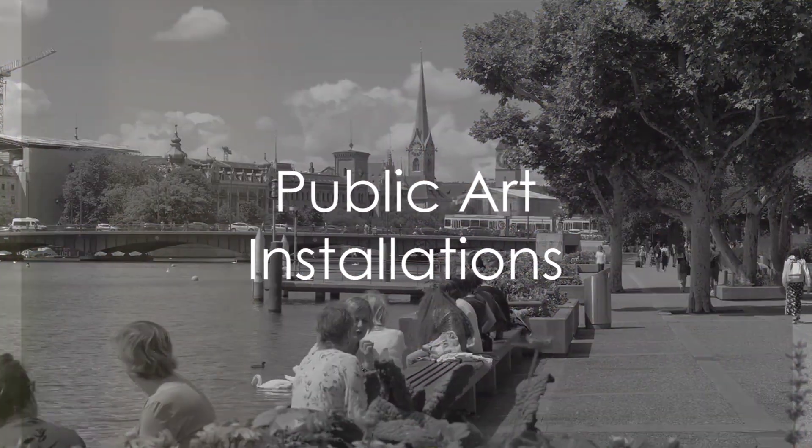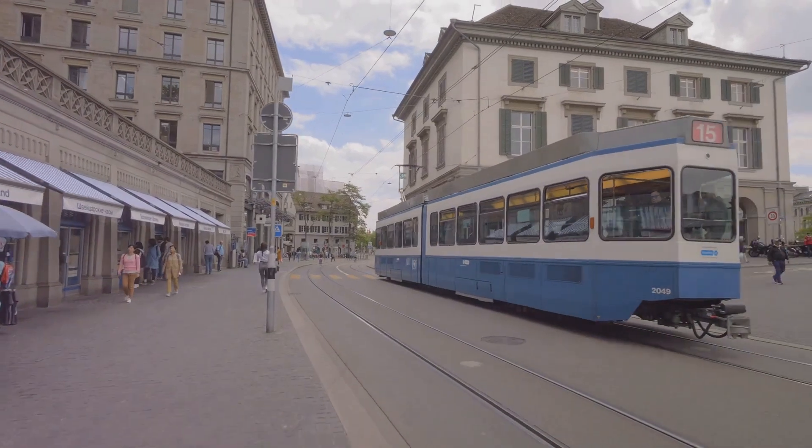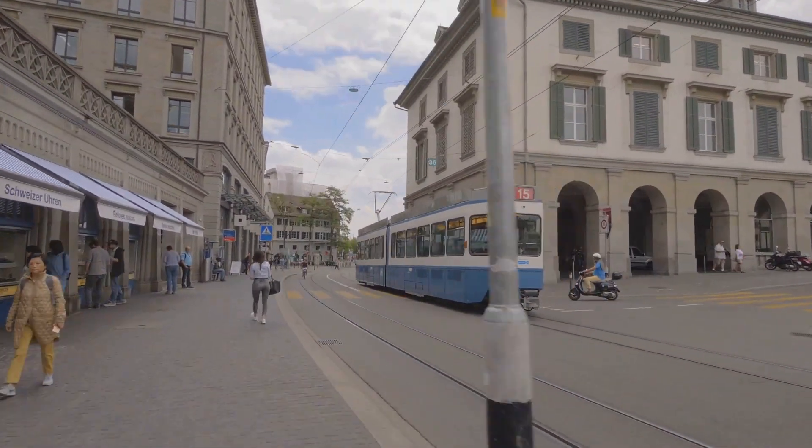Lastly, Zurich features various public art installations. Explore the city streets to discover sculptures, installations, and artistic displays.